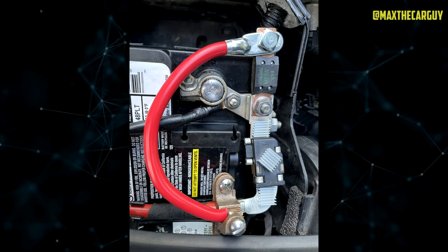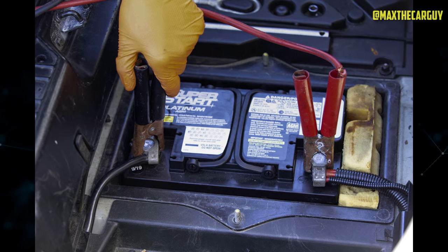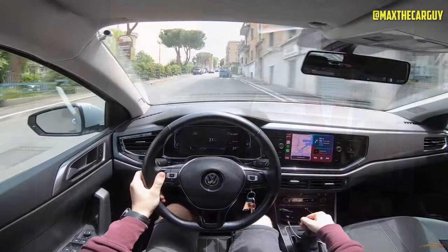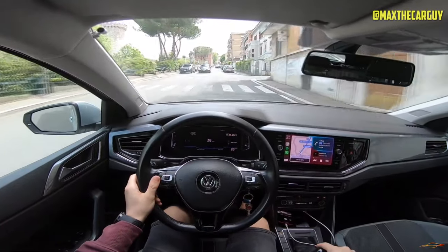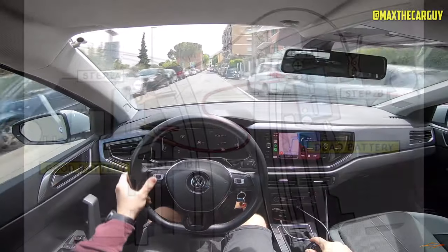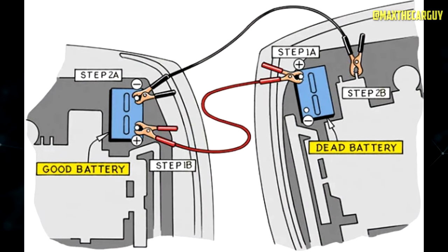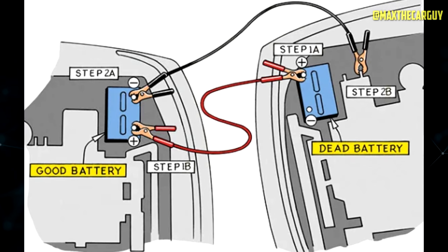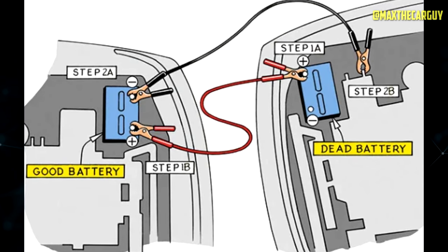A dead battery being jump-started is yet another frequent reason for blown alternator fuses. This most frequently happens when the battery and charging circuits are subjected to an excessive load during a jump-start, or when the jumper cable is unintentionally shorted to a ground source. Unless such circumstances should recur, replacing the damaged fuse will work as a viable repair in such a situation.